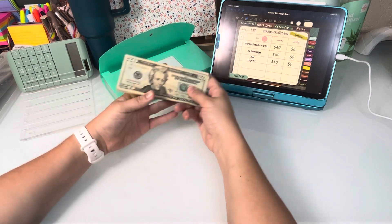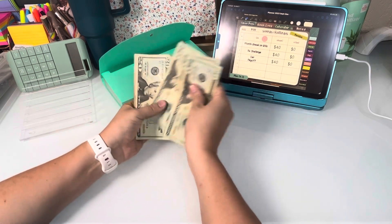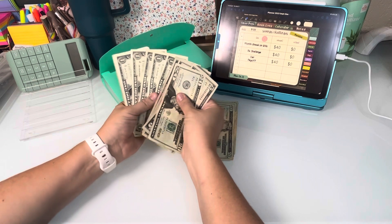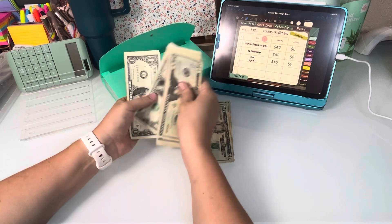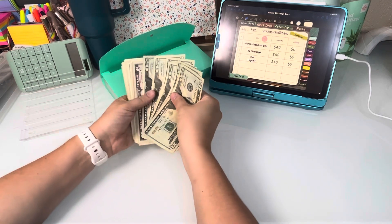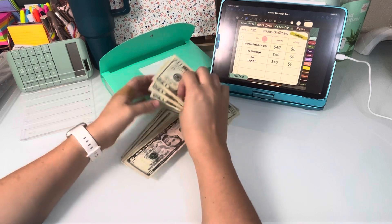This is a good amount of money, so let's count this up and see how much we've got. We have $20, $40, $60, $81, then $20, $30, $40, $45, $50, $55, $60. So if I'm correct, we have $160, and we're going to divide this up.